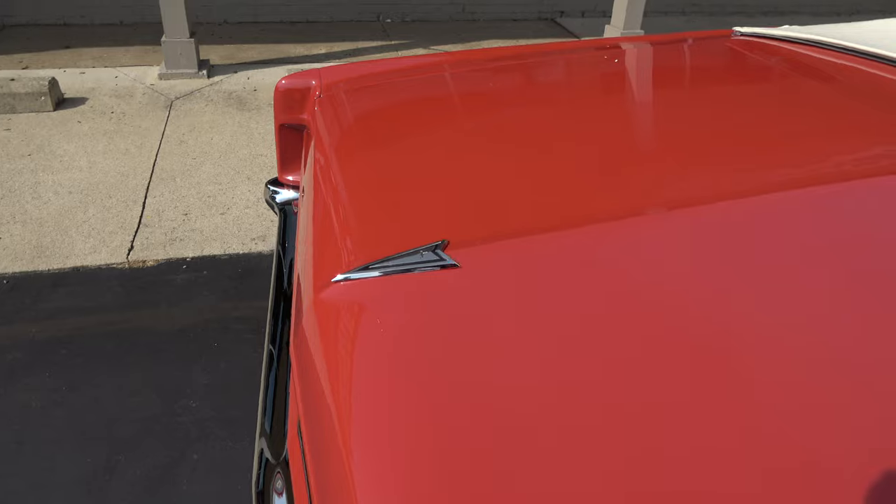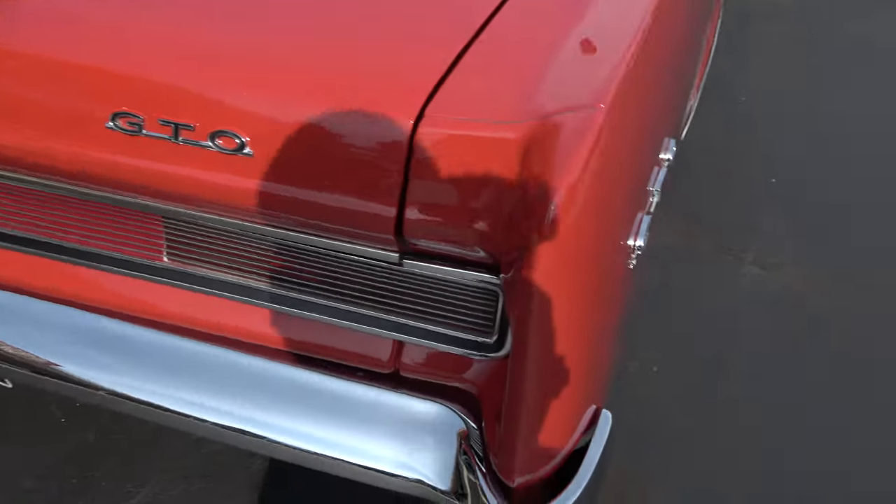That is a pretty car. Sorry guys, it's just a bit breezy out here with the wind blowing everywhere.